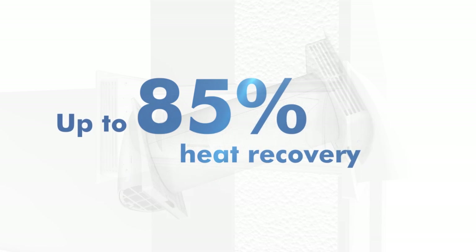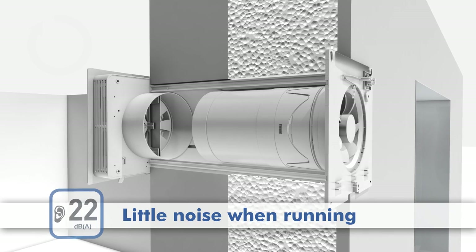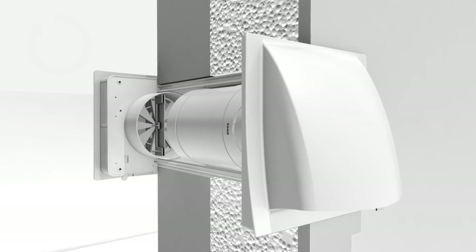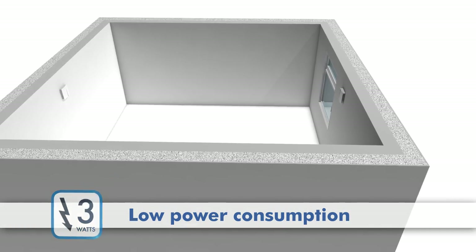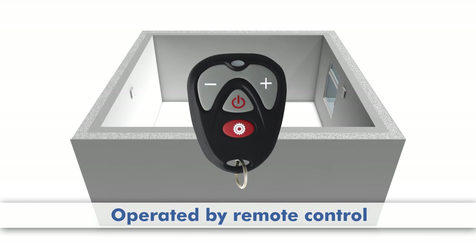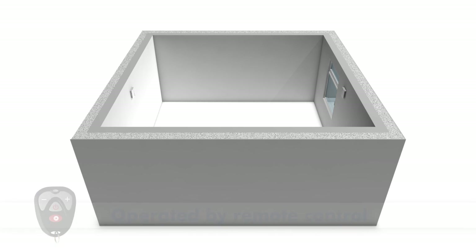The Mali fresh air heat recovery unit is very quiet — the ventilator is outside, which reduces the noise it makes when running to a minimum. With normal basic ventilation, the unit uses just 3 watts. That is energy-conscious ventilation.